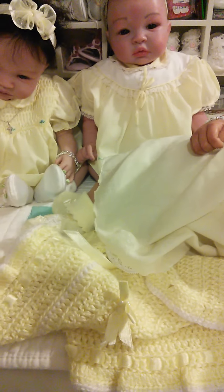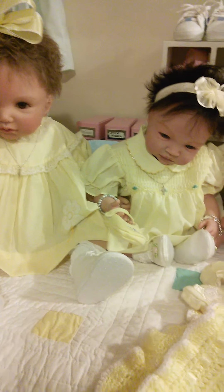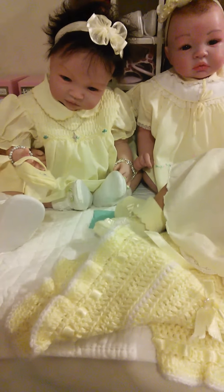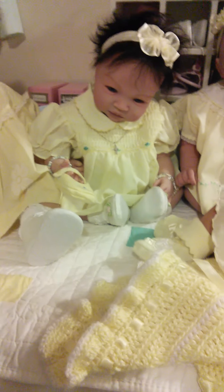Thank you all for sharing. I just wanted to see what they look like all in yellow. God bless each one of you, have a good weekend, and I love you. Bye bye!